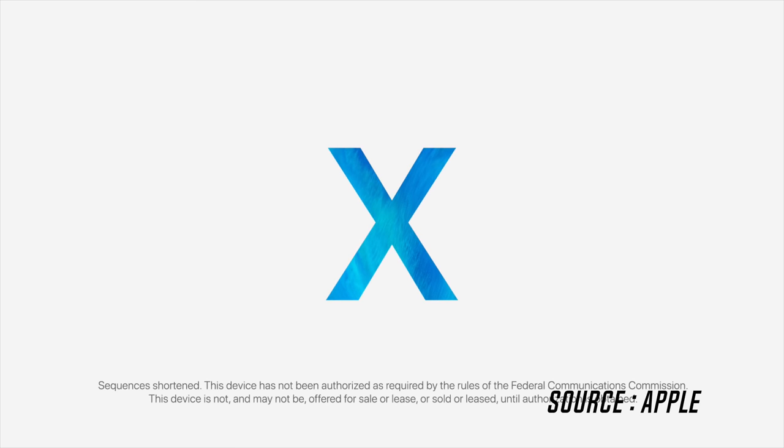So that's it guys, this was my comprehensive first look at the new iPhone X. Don't forget to hit the like and subscribe button to see more awesome content, and check out the full review of the iPhone X when it starts shipping on November 3rd. Thank you everyone for watching and I'll see you guys in the next video.